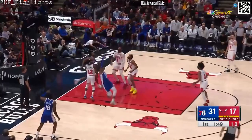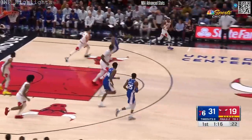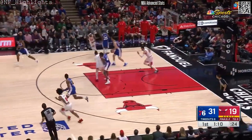Here's a drive by House, and a little reverse is short. Rebound Jones. Now the Bulls are contesting shots. They were stuck in mud to start. They're starting to pick it up, but not a good pass by LaVine.